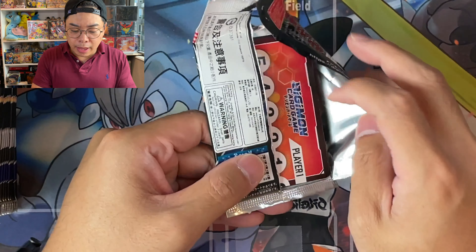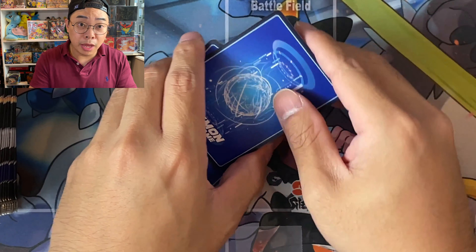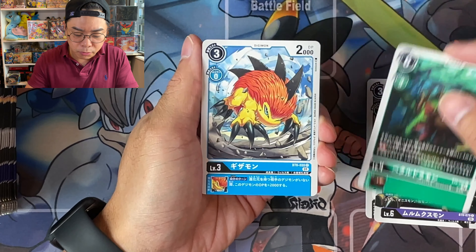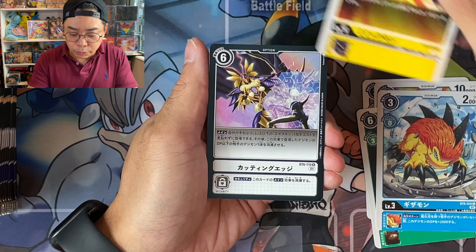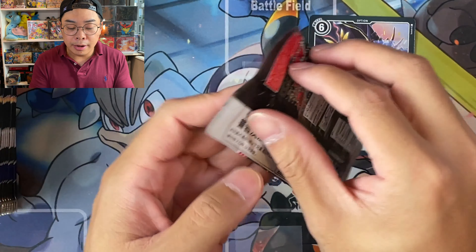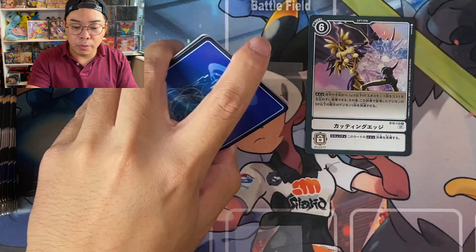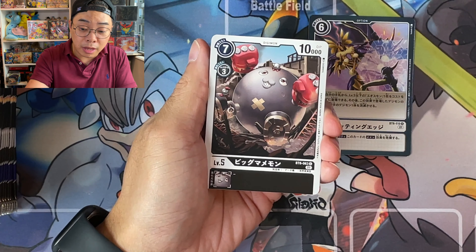In the case of the latest EX-01 Classic Collection, there have been cases where within just one booster box there happen to be multiple secret rares and alternate arts — possibly because those packs have 12 cards. But for this set, you only get one parallel art, which is the Pokemon equivalent of secret rare or above. Once we pull that, we pretty much know we're not going to pull anything else.